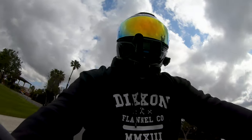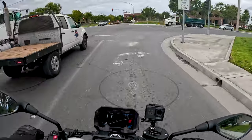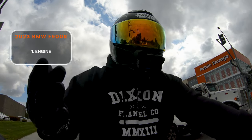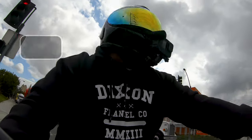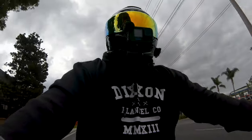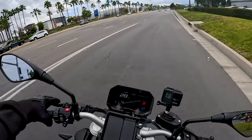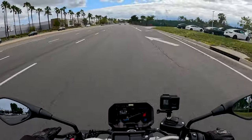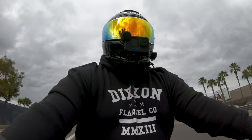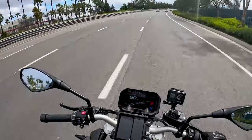Today we're on the 2023 BMW F900R, one of the most unique motorcycles BMW offers because it does not have a boxer engine. Most people associate BMW motorcycles with boxer engines, and rightfully so. The F900R is a middleweight naked bike with a parallel twin engine, putting it in the same category as the Yamaha MT-09, Kawasaki Z900R, or KTM 890R — bikes BMW intentionally designed this to compete against.